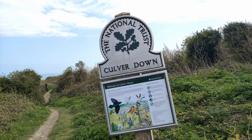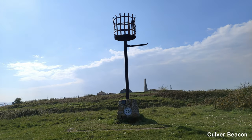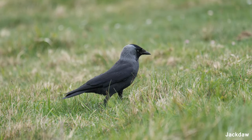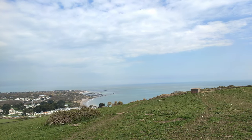Culver Down is made up of chalk and is rich in fossils. It's where Bembridge Down runs into the sea at the eastern end of the island, and the layers of rock are a mirror to those on the other side of the island at Freshwater. The ridges provide important nesting sites for seabirds.